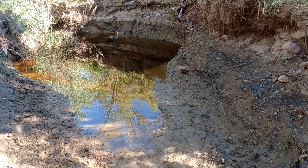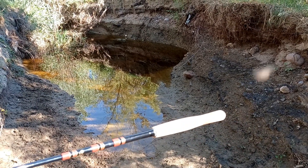What lives inside that little dirty hole? We're going to find out with Tenkara.